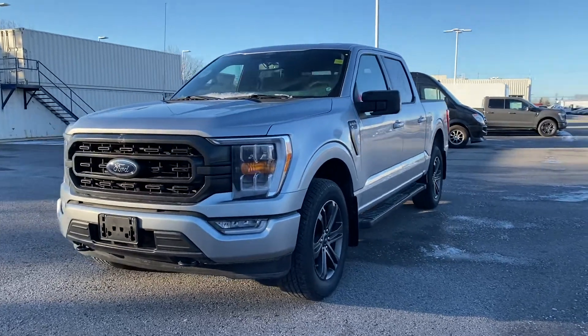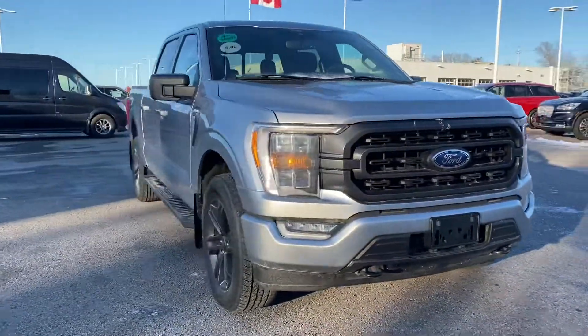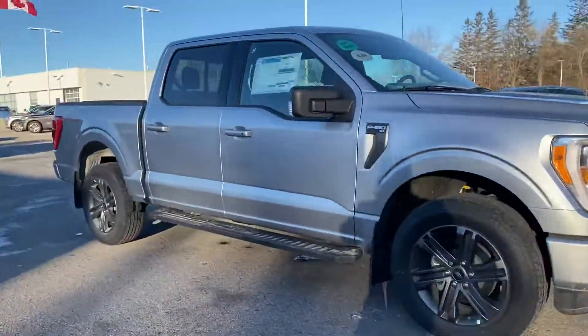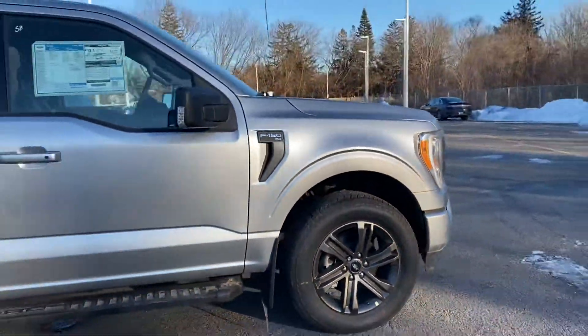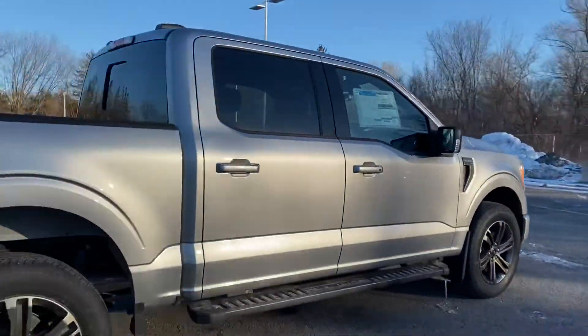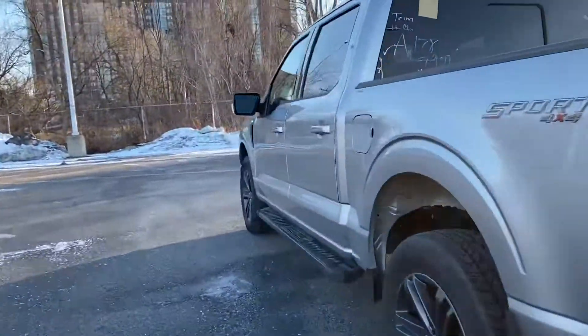Hey, Mimo here. Here is that 2021 Ford F-150 XLT 302A Sport — this is the 5-liter. It's got those nice 20-inch wheels, that nice upgrade. The exterior looks sharp and the interior is even better.